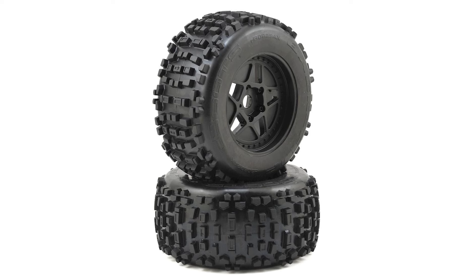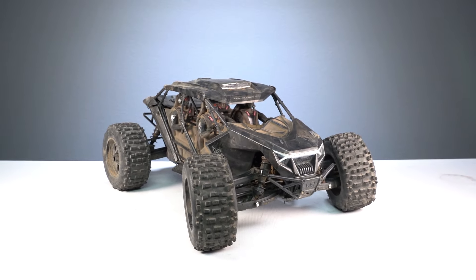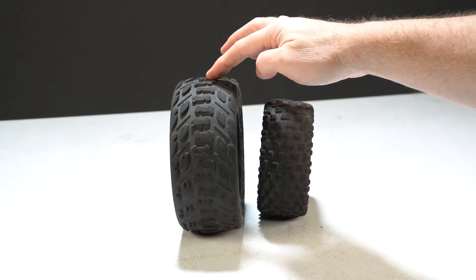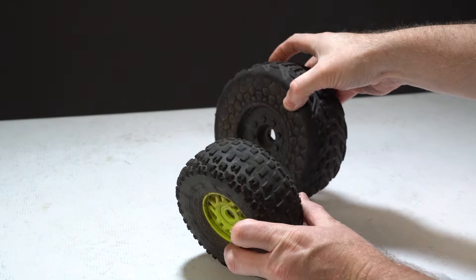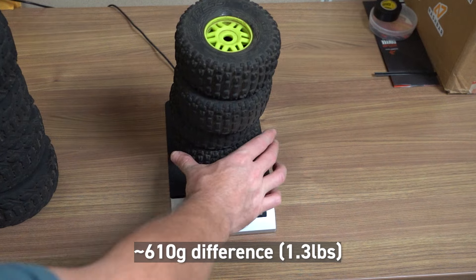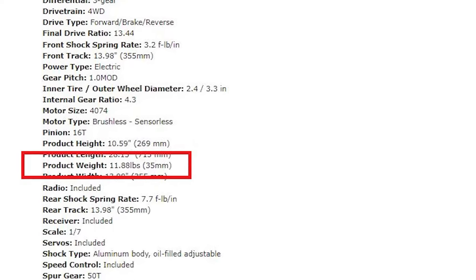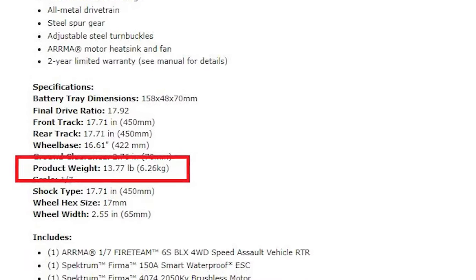The Fireteam can use pretty much any tire you want as long as the wheel has a 17mm hex. The backflip tires from the Outcast 6S are very moto-esque and bolt right up on the Fireteam. The stock Fireteam tires are directional with an airless design for that military look. The Mojave tires are shorter and more narrow, intended to be more proportional for the desert truck look. The smaller tires are about 1.3 pounds lighter per set, and with the lighter body, the Mojave comes in at about 11.8 pounds compared to the Fireteam's 13.77 pounds — almost 2 pounds lighter.